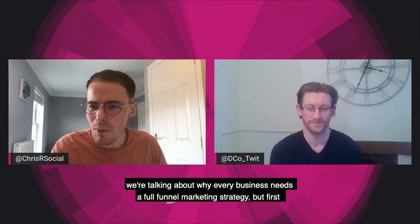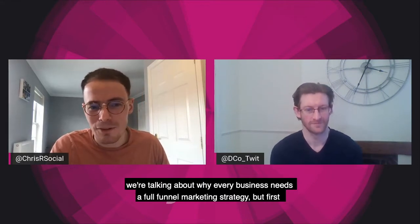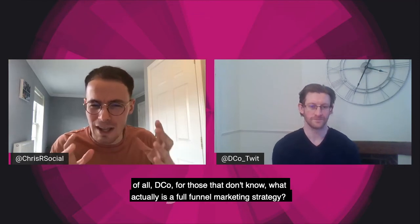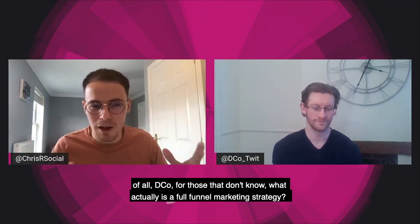Today we're talking about why every business needs a full funnel marketing strategy. But first of all, Deco, for those that don't know, what actually is a full funnel marketing strategy?